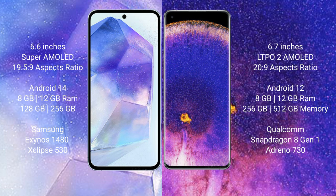Samsung Galaxy A55 runs on the Android 14 operating system. Oppo Find X5 Pro runs on the Android 12 operating system. Samsung Galaxy A55 comes with 8GB of RAM and 128GB or 256GB internal storage, powered by the Samsung Exynos 1480 processor.